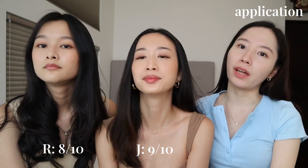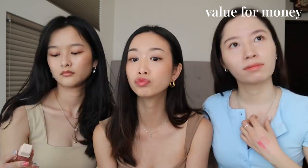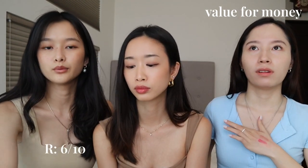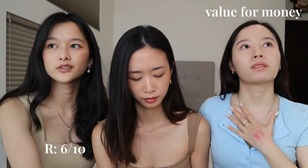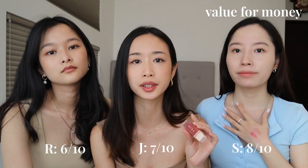For value for money at around 30 USD, one gives 6 out of 10 because they wouldn't buy a gloss, while the others give 8 and 7 out of 10. It is vegan and cruelty-free. For the transfer test, it does transfer onto the tissue, but the color is still on the lip with some gloss remaining, so a 5 out of 10 for transfer.